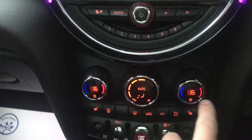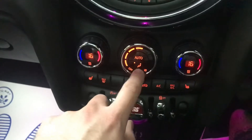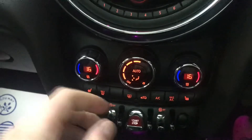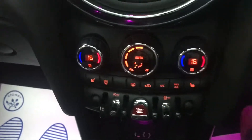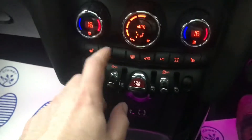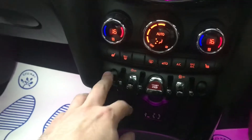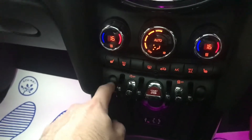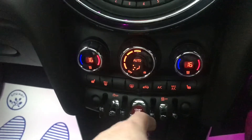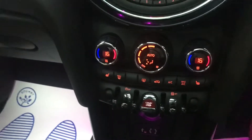We have dual-zone climate control, so you've got separate passenger and driver settings, and you can change the air direction using the controls. We've got heated seats, which is another nice extra — a lot of Minis do actually come with heated front seats. You've also got start/stop with these jet fighter-style switches. On previous generations of the BMW Mini, the window switches were in this area too, but they changed that to make it easier.